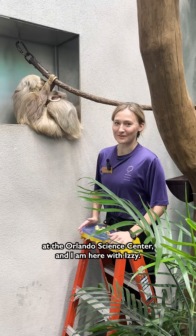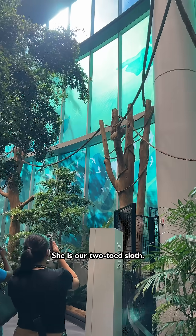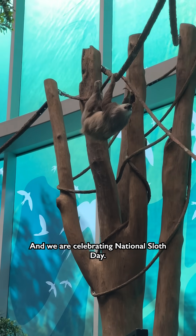Hi, I'm Madeline. I'm a keeper here at the Orlando Science Center and I am here with Izzy. She is our two-toed sloth and we are celebrating National Sloth Day.